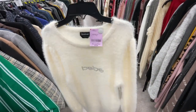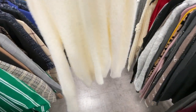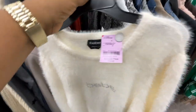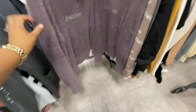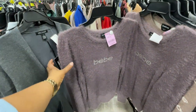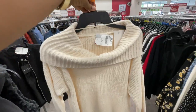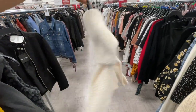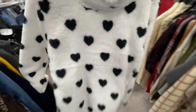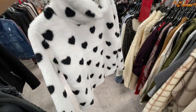It looks like it would itch your skin, but because it has the material on the inside as well, the color is nice. It's like an ivory. Look at the half-shoulder vibe with this one — very bougie. This is another cozy one, $12.99.